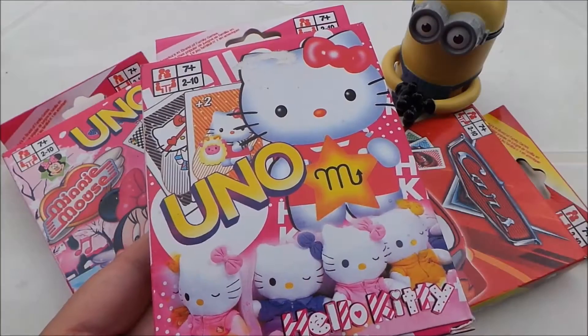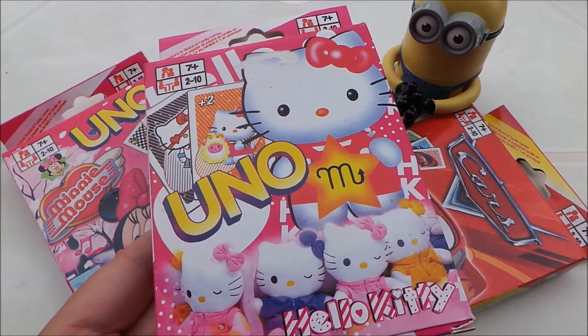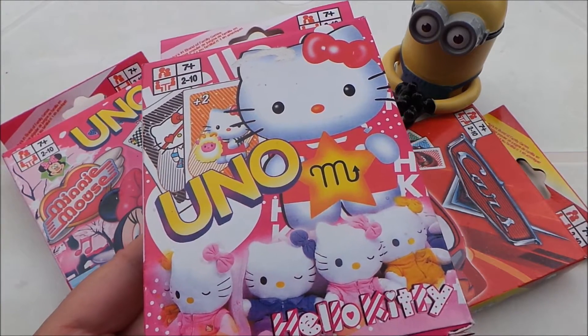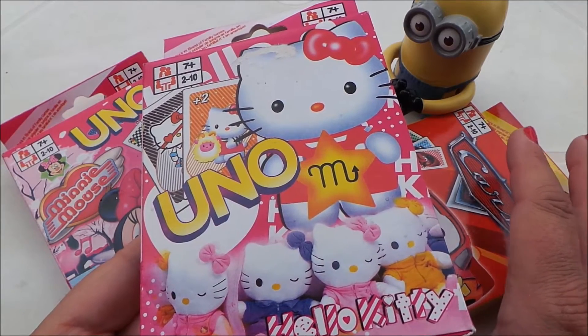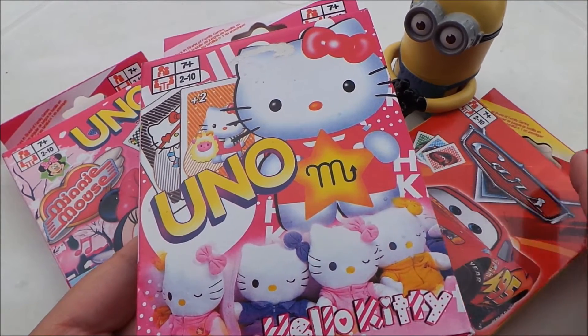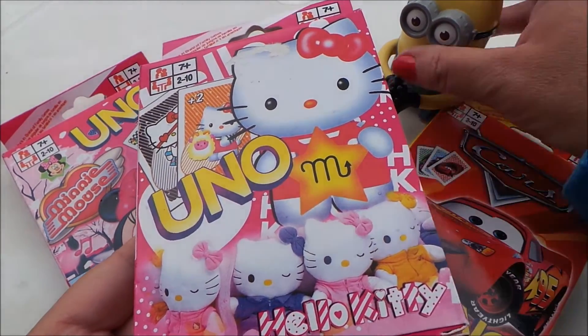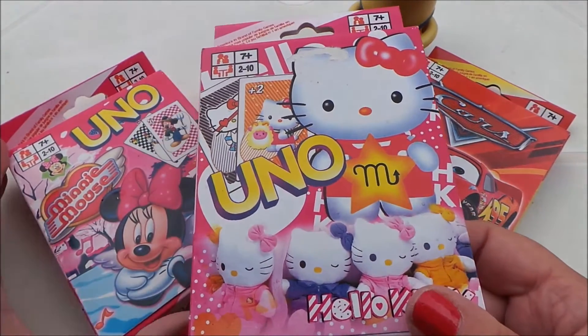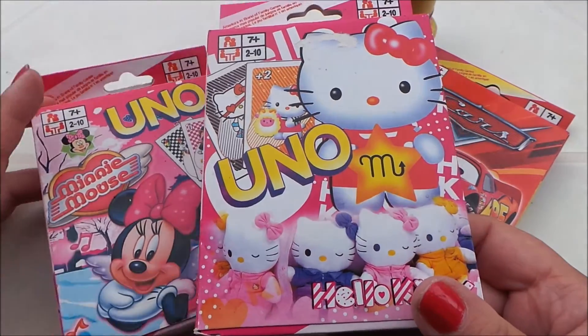Hi there guys, this is Tracy here and welcome to my channel Toy Broadway. We're here in Greece at the moment and I've come across an absolutely fantastic game of Uno. These particular cards only seem to be available in Europe, so I'll put the links below where you can buy them from.